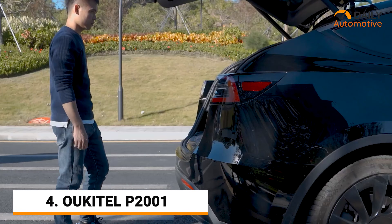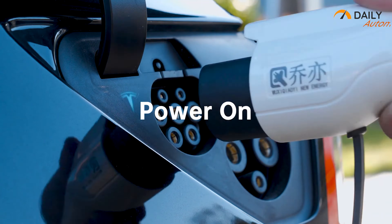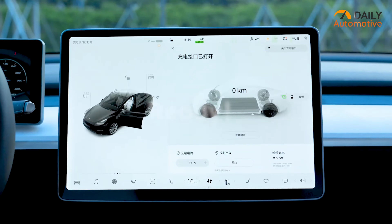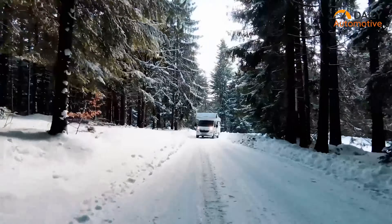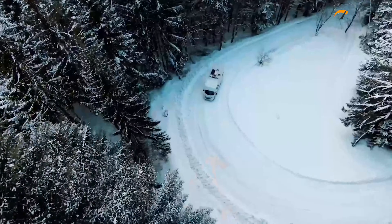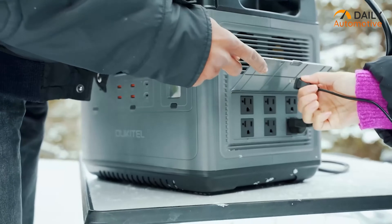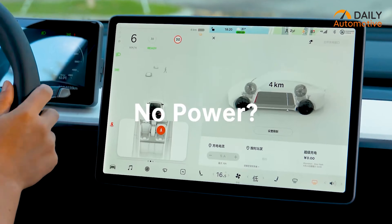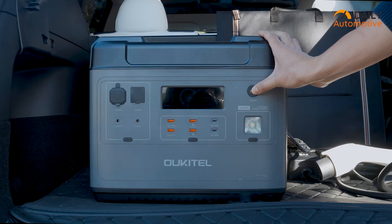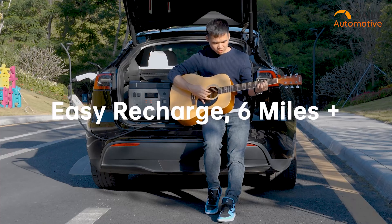You will never have to worry about running out of power again with the P2001 from Alcatel, which provides instant power delivery whenever you need it most. The P2001 is the ultimate power station that delivers a reliable and safe power supply, capable of powering up to 16 devices simultaneously in a quiet, convenient, and eco-friendly manner. And when your Tesla is running low on power, you can use its AC outputs to charge it and even get up to 6 more miles of range.